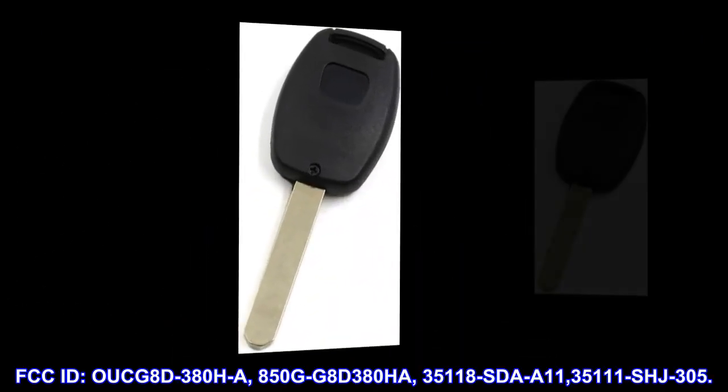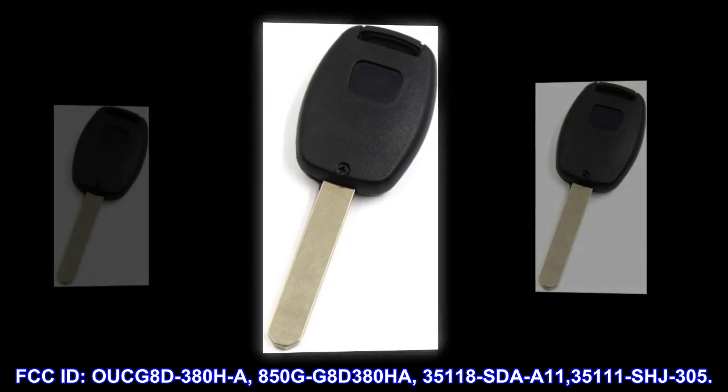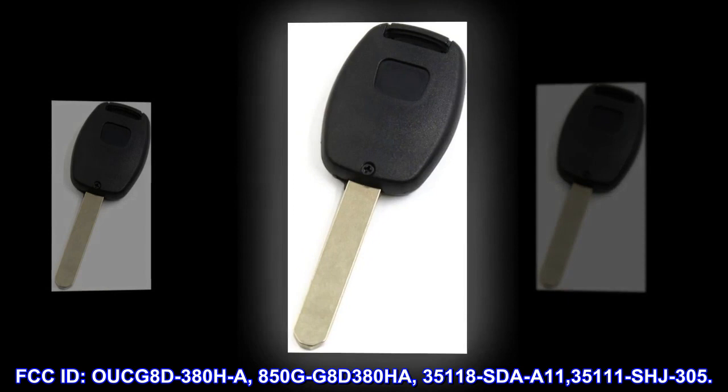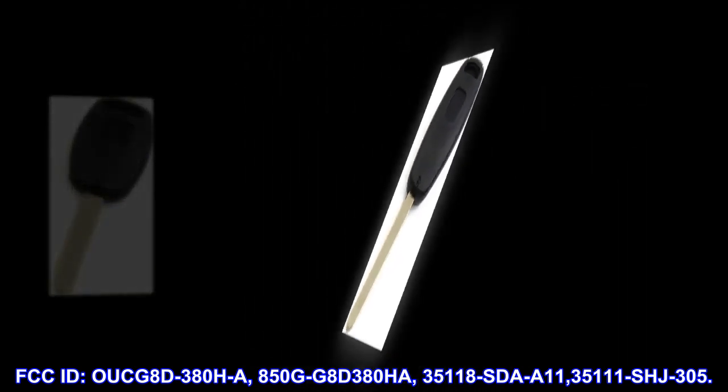FCC ID: OUCG8D380HA, 850GG8D380HA, 35118-SDAA11, 35111-SHJ-305.